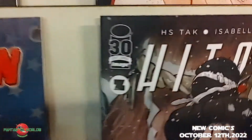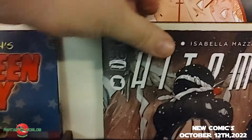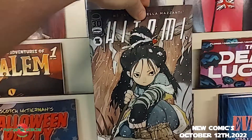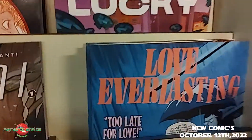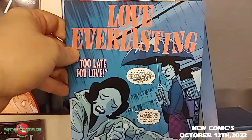From HS Tack and Elizabeth Mazanti, it is Hitomi number one, featuring a cover by Peach Momoko. Then from Tom King and Image Comics, it is Love Everlasting, issue number three.